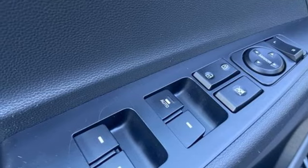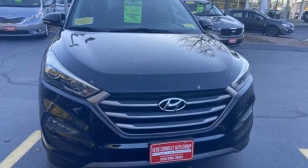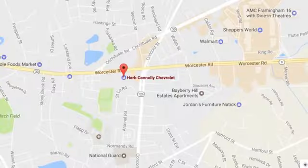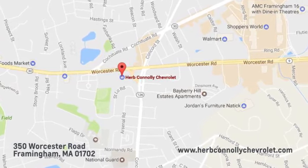Challenging convention to find a better way. It's the Hyundai way. See it for yourself when you take it for a test drive. Call, click, or stop in and see us today. We're conveniently located just off Route 9 East at 350 Worcester Road.